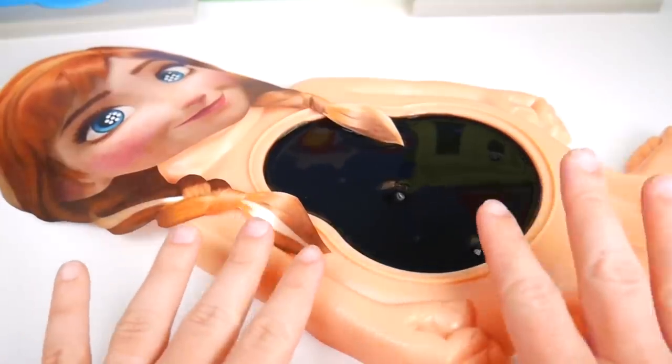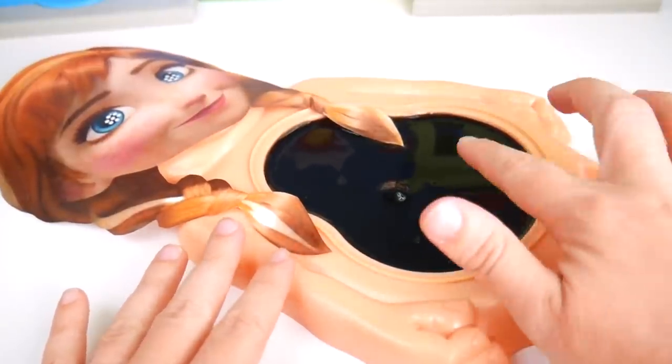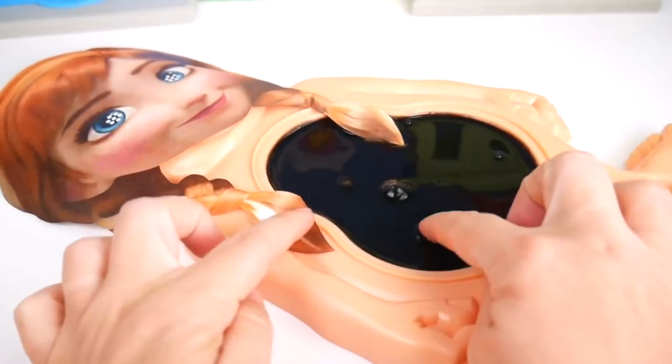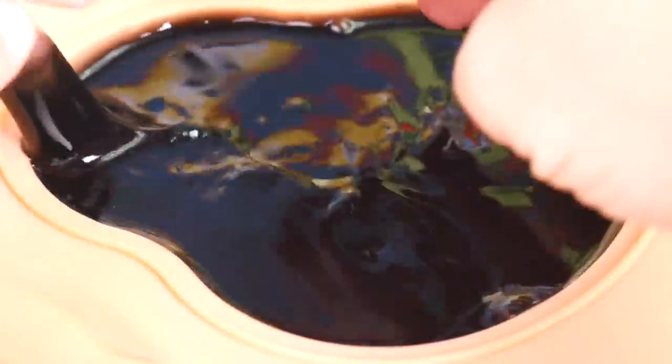Here she is. Oh, poor Anna, poor Anna. She does have slime belly. Oh no, she's really sick. We must help her. Let's see what's causing this awful slime belly. Here we go. Oh, just look at this — icky, icky slime belly.